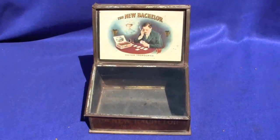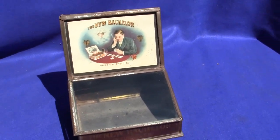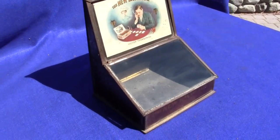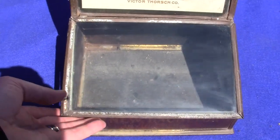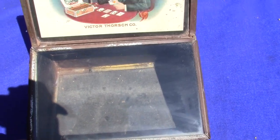Up for auction is an original New Bachelor cigar box display case. This would be found in a cigar store or bar saloon, where they would have cigars inside the box. The top is glass and you can lift it up and reach inside to grab the cigars.